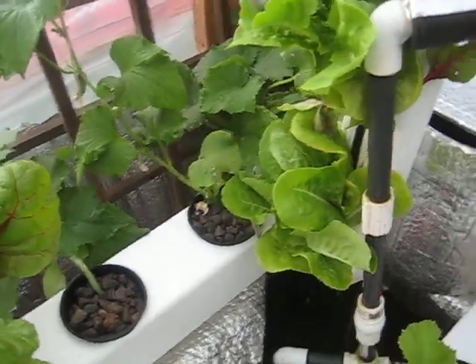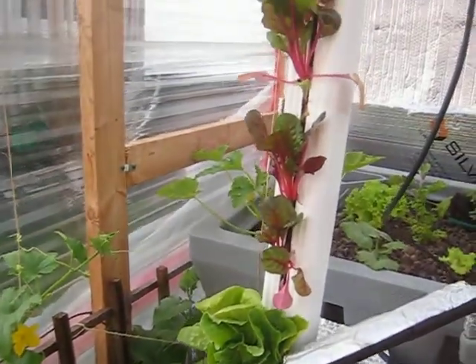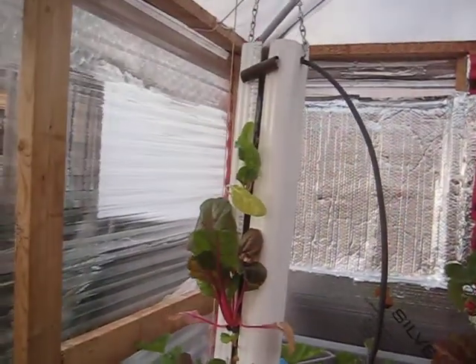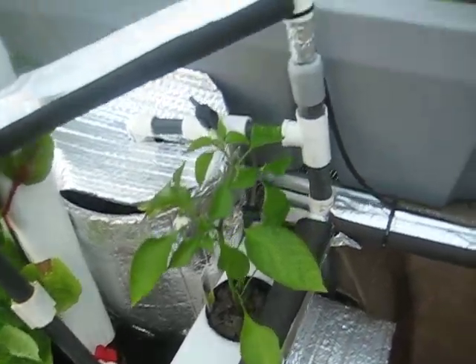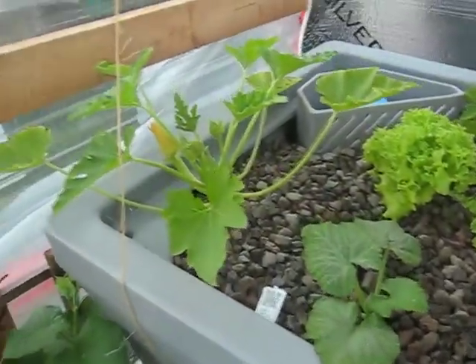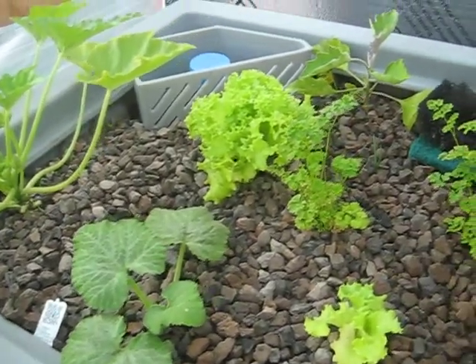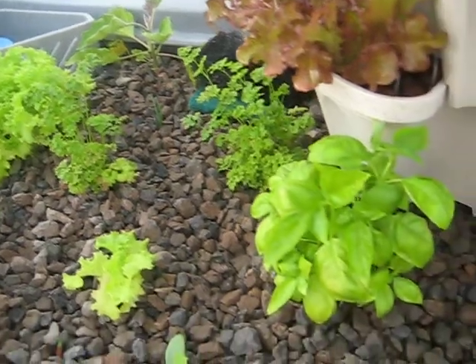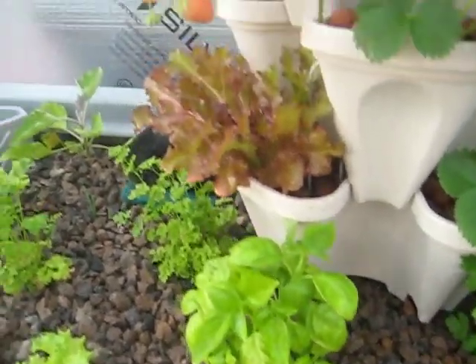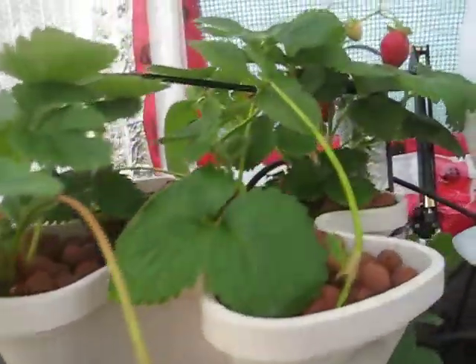This is a tower that I built. You can see the lettuce there and Swiss chard. The pepper plant, zucchini, more lettuce, at the back is an eggplant, basil, more lettuce, strawberries, more strawberries.